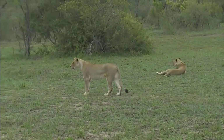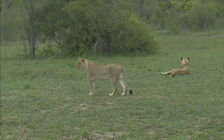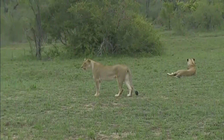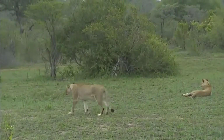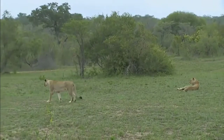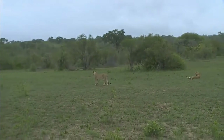They probably ran about 400 metres — a quarter mile — at that speed. For a cat like this who's supposed to stalk to within about 20 metres of their prey, that's quite far. And we were probably doing about 30 miles an hour at one stage keeping up with her.